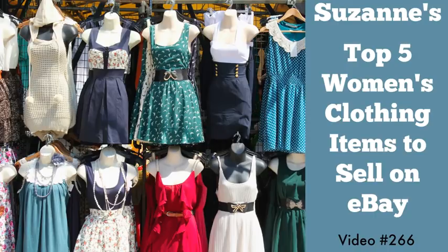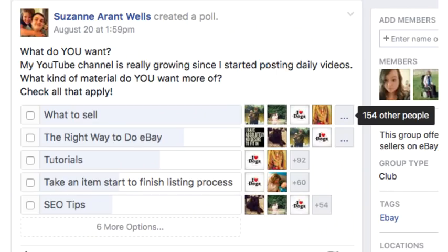Hi eBay sellers, it's Suzanne A. Wells. Thank you for coming back for another video — this is video number 266. I'm going to share with you my top five women's clothing items to sell on eBay. I took a little poll on my Facebook group of 25,000 eBay sellers to see what people want.